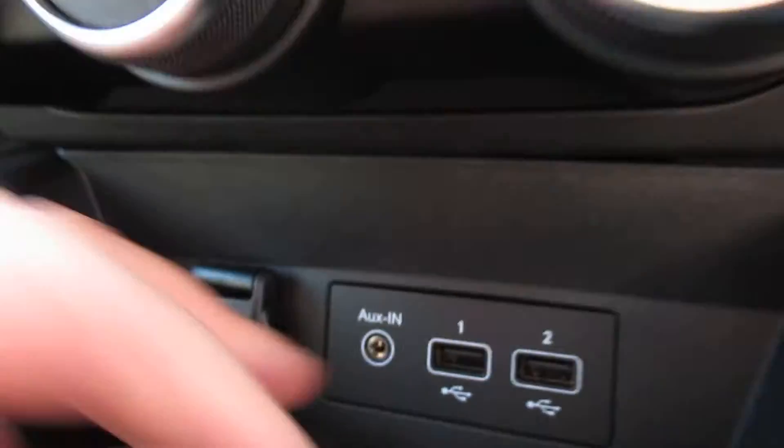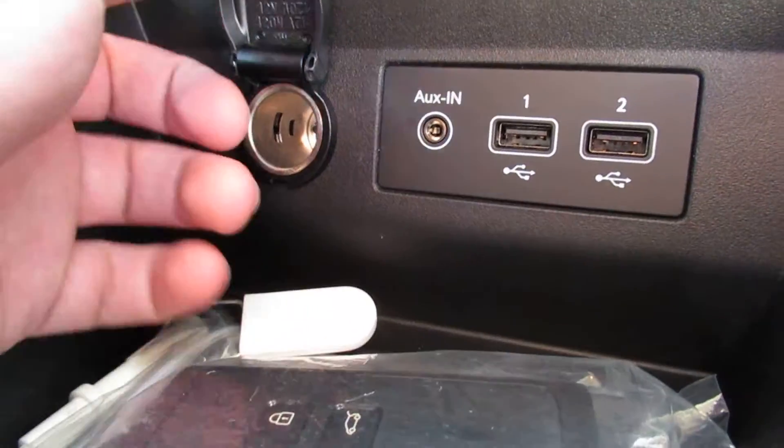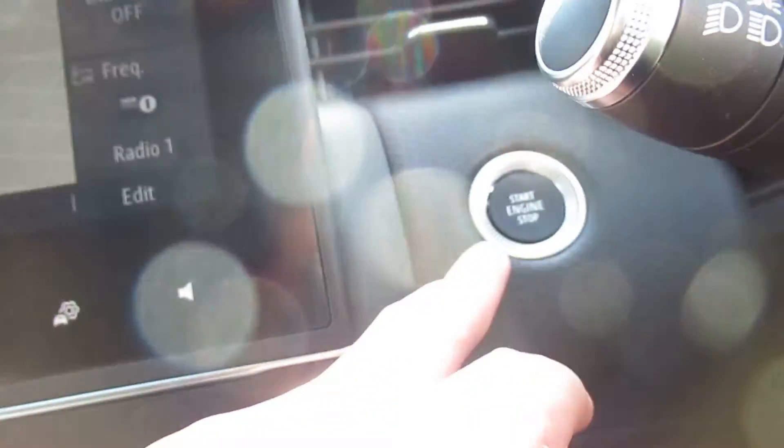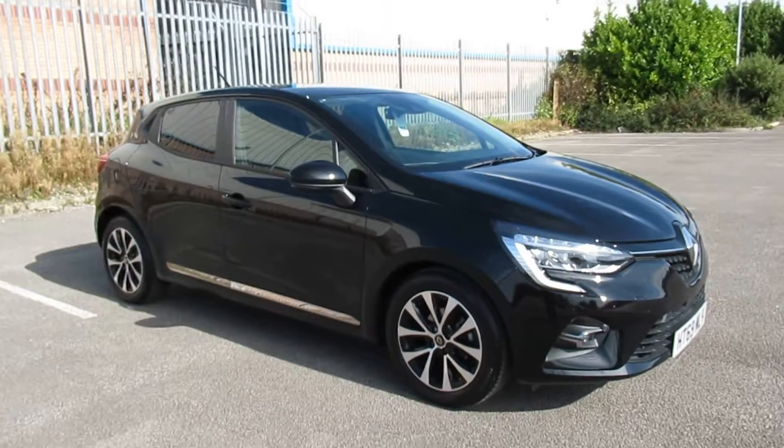Air conditioning, two USB ports, AUX and a 12V socket. You have a key card in the bag as well, and a push button start. There's also an SOS button up there. To arrange a viewing or book a test drive, please contact Pentagon Outer Circle Road.